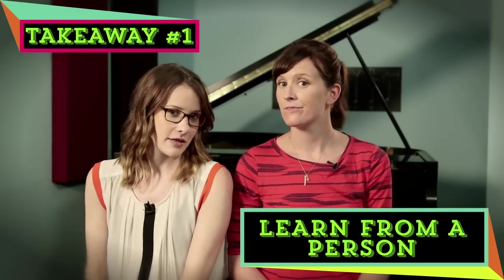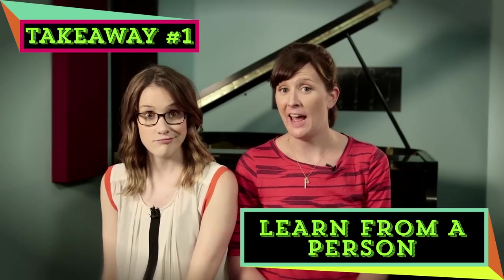Which one should we learn to play first? Why don't you start with the cello today? Let's do it. Step number one: find somebody to teach you how to play an instrument. It's not something you can learn with an app.